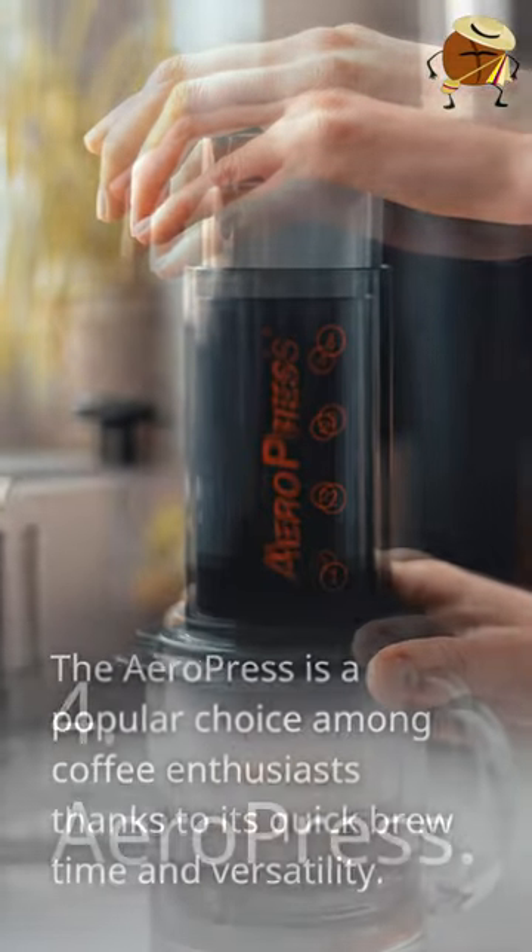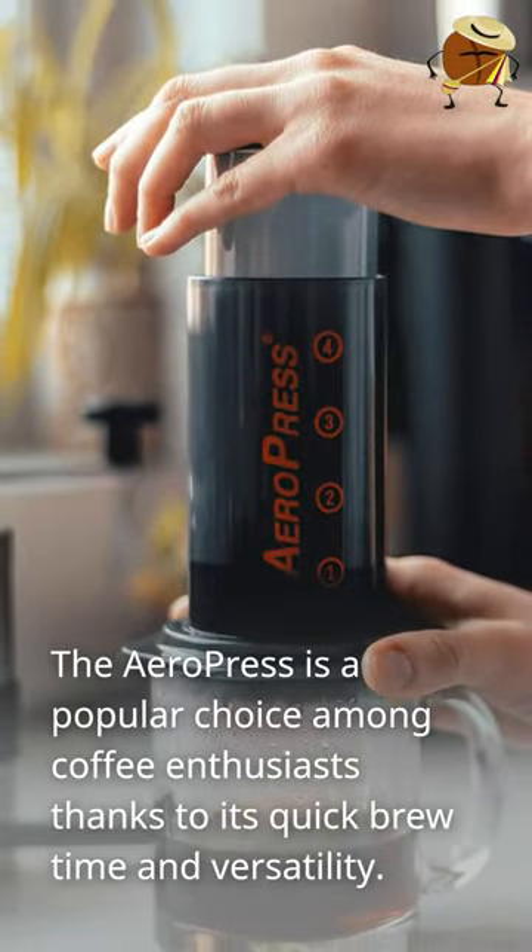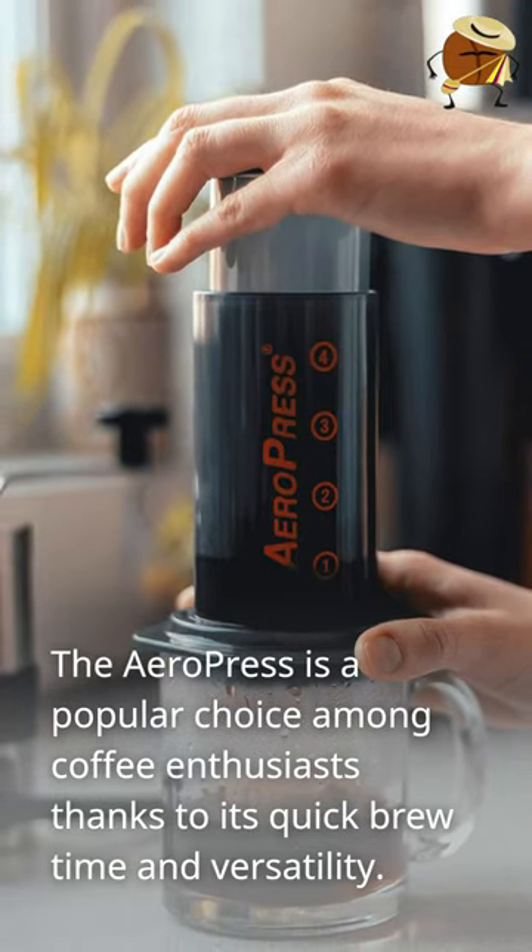Number 4: Aeropress. The Aeropress is a popular choice among coffee enthusiasts thanks to its quick brew time and versatility.